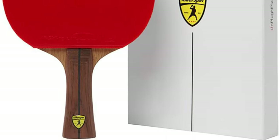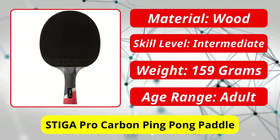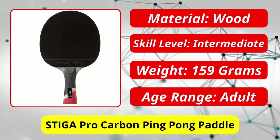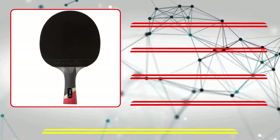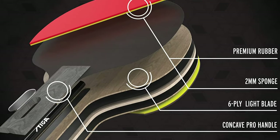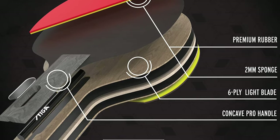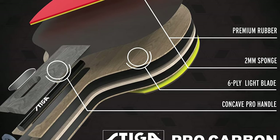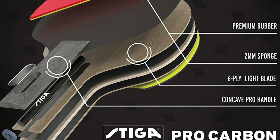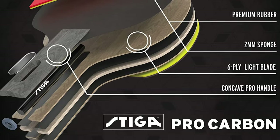At number two is the Stiga Pro Carbon ping pong paddle. The Stiga Pro Carbon is a heavy bat with superior quality for professional play. Power shots and high spin are excellent characteristics, making it great for aggressive players. However, it is not ideal if you want control, and defensive players may not like this racket. Its blade is made of carbon, which sets it apart from other paddles, and because it is quite heavy you may need some time to get used to it.